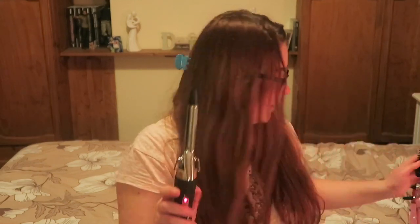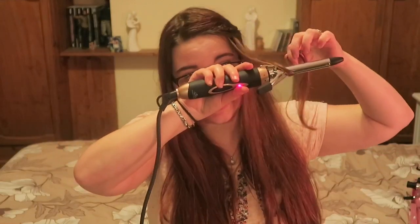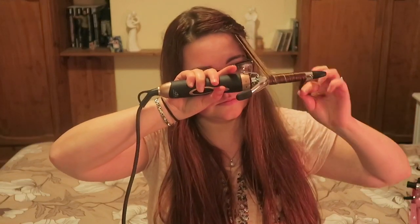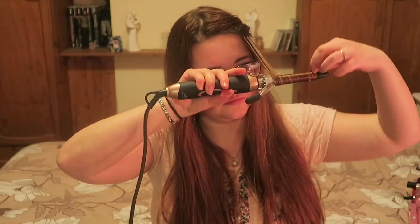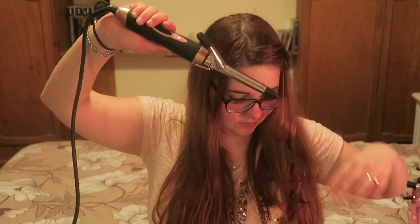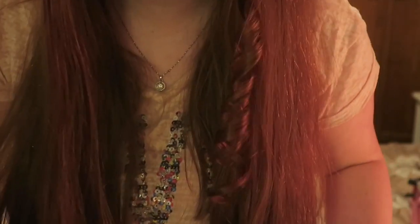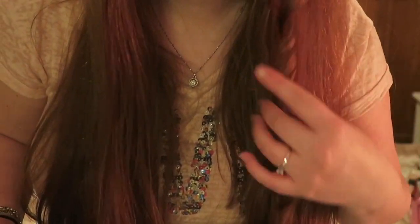I take off the brush sleeve and use the smaller, skinnier barrel underneath. Again I skip the clamp and just wrap the hair around it. That gives a nice tighter curl – actually quite cute. I like that it works.